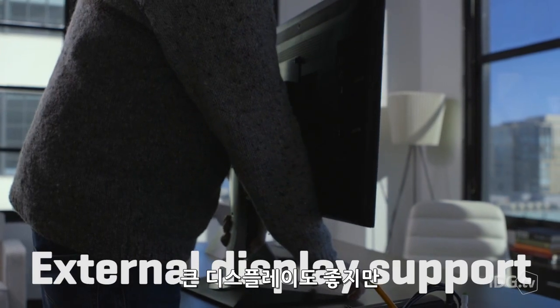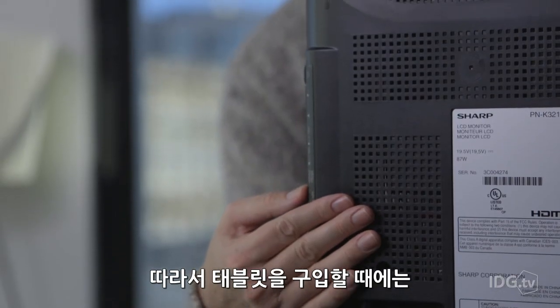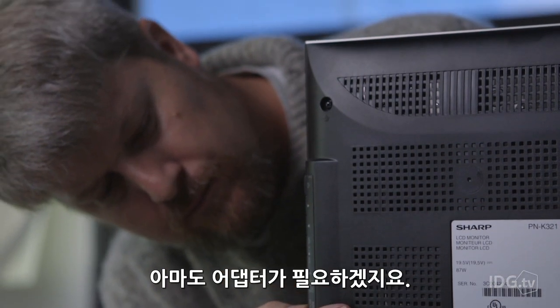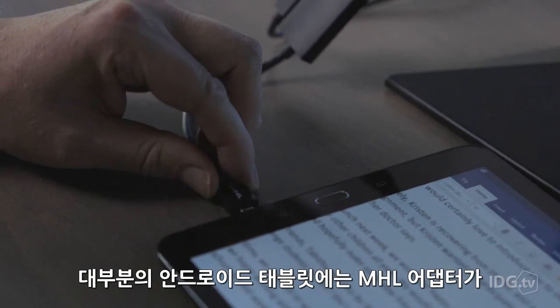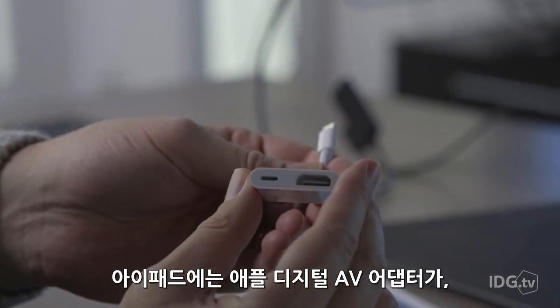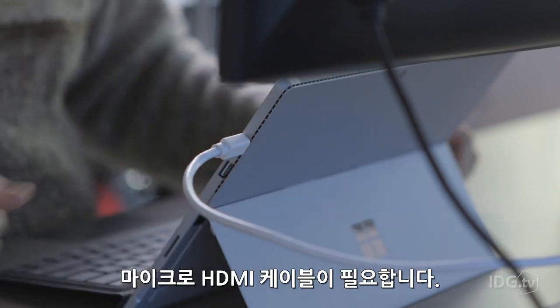A big display is good, but a second display is even better. So when you're buying a tablet, think about how you'll connect to an external HDMI monitor. For this, you're going to need an adapter — an MHL adapter for most Android tablets, the Apple Digital AV adapter for an iPad, and a mini DisplayPort or micro HDMI cable for a Windows tablet.